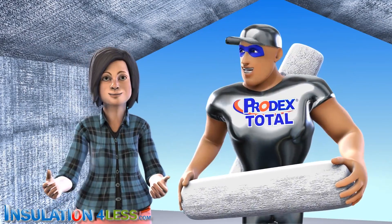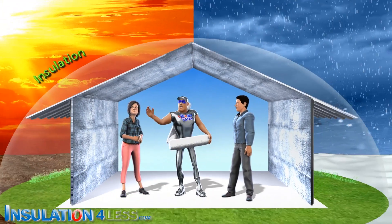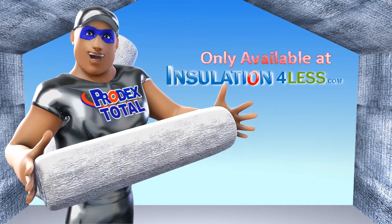It's very easy to work with. It's the best investment you can install. Prodex Total Insulation — insulation, plus radiant barrier, plus vapor barrier. And only available at insulationforless.com.